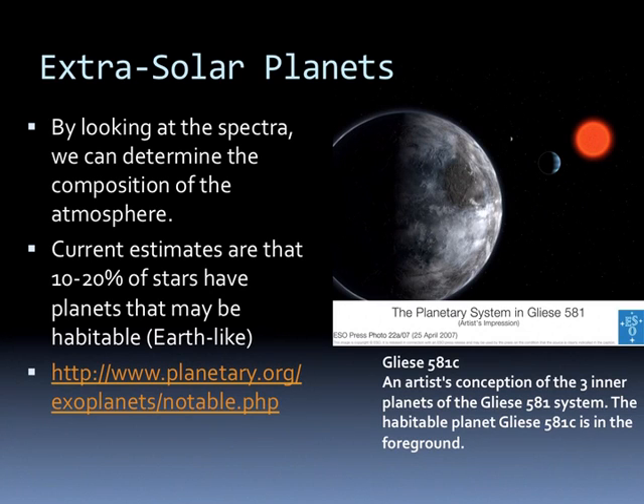Current estimates are that 10 to 20% of stars have planets that may be habitable or Earth-like. In other words, they have planets that have the right composition and the right distance from the Sun to have liquid water on their surface.